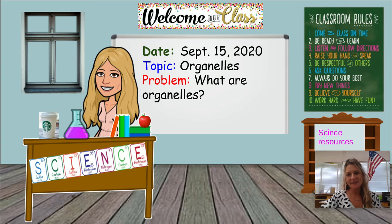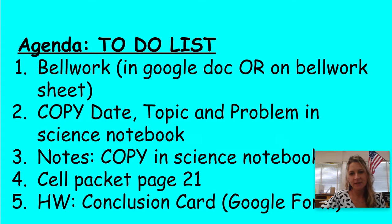Good morning everybody. Today's lesson is going to be on organelles, and the problem or what we are trying to aim for today is to be able to answer the question: what are organelles? Please look at the agenda and make sure you complete all these things at home.